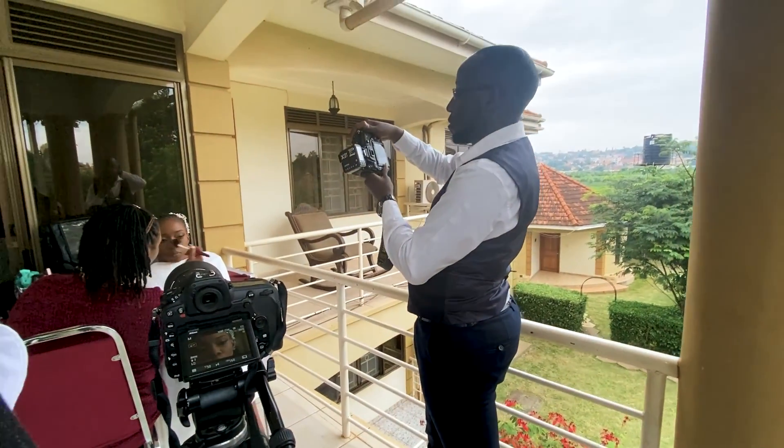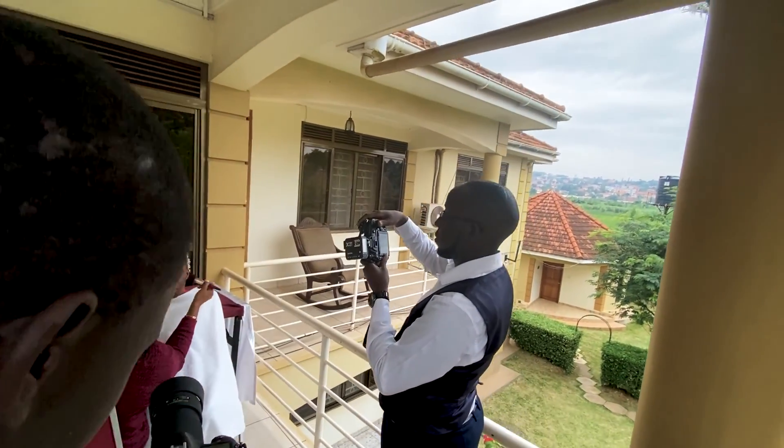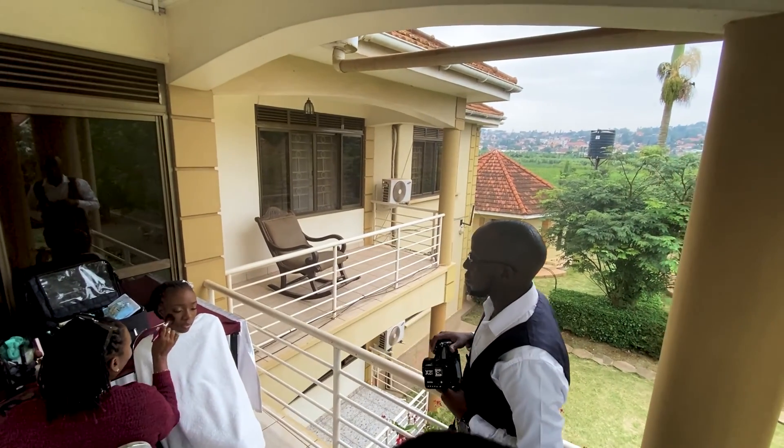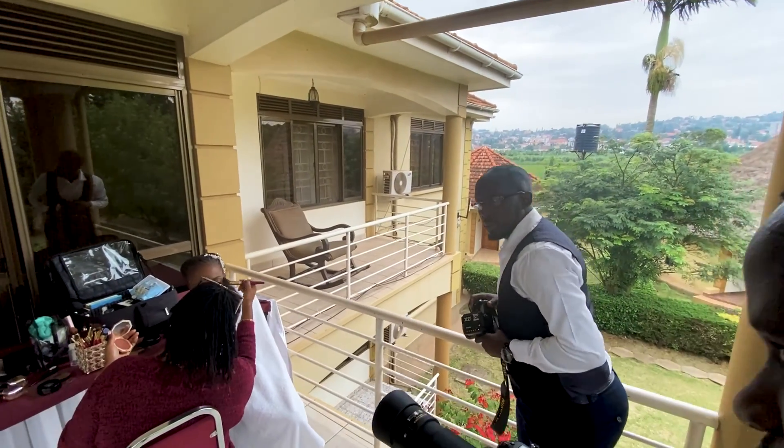When all the detailing is done, we get back to bridal makeup. We moved the bride from somewhere that was a bit small to this place to capture the details properly.